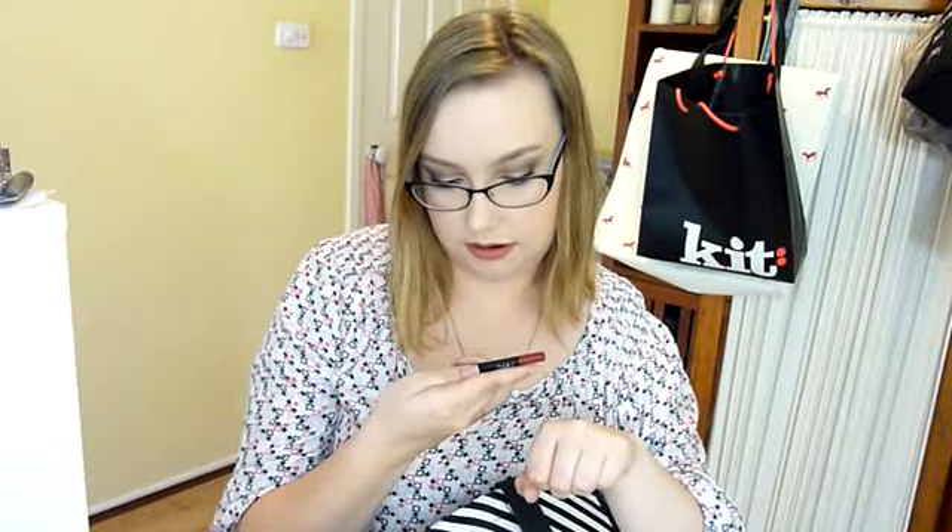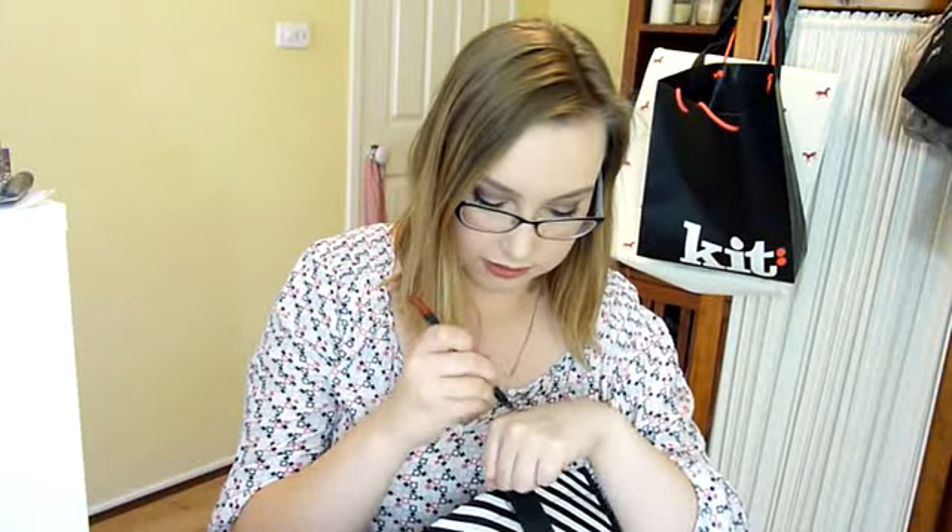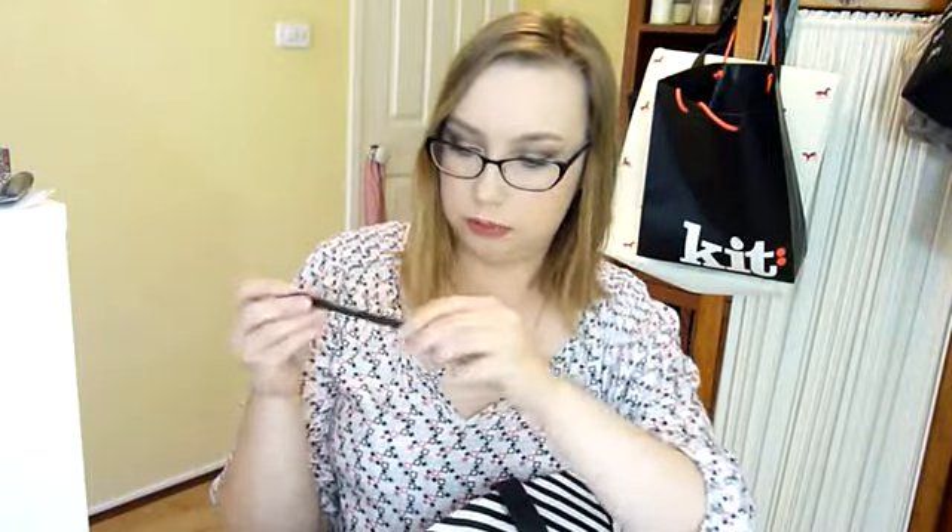I also picked up a lipstick that is in my handbag. I finally picked up the NARS Audacious Lipstick in Vera. It was what I was wearing in my last video. And then to go with that, I picked up the NARS Velvet Lip Liner in Lani Kai - L-A-N-I-K-A-I. It's kind of like a red-y, berry, cinnamony colour. It's really pretty.